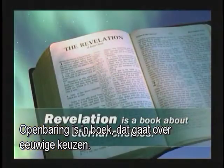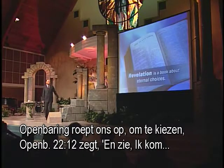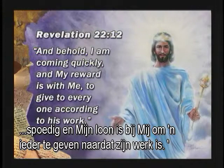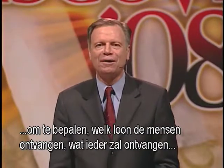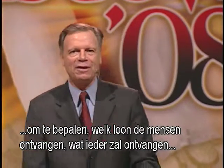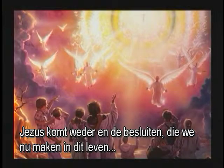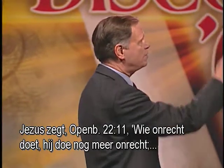Revelation is a book about eternal choices. It calls all humanity to make eternal choices. Revelation 22, verse 12: 'And behold, I am coming quickly, and my reward is with me, to give every man according as his work shall be.' If Jesus is coming to give out the rewards, there must be a judgment before He comes to determine what reward His children receive when He comes. Jesus is coming again. And the decisions we make now in this life determine our eternal destiny when He comes.